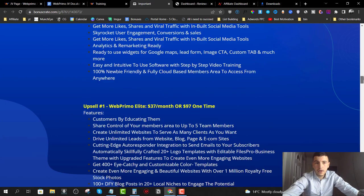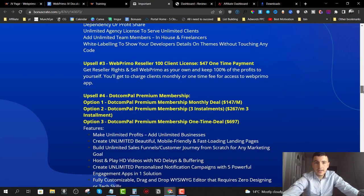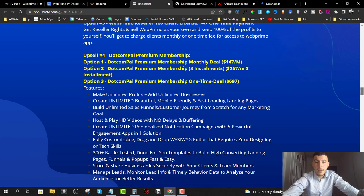Upsell number three is the reseller license — $47 for 100 clients or $97 for unlimited clients, both one-time payments. You get to resell the software and keep 100% of the profits. Upsell number four is their premium membership — I don't have full details, but they claim you get access to unlimited profits, unlimited businesses, and unlimited mobile-friendly landing pages.